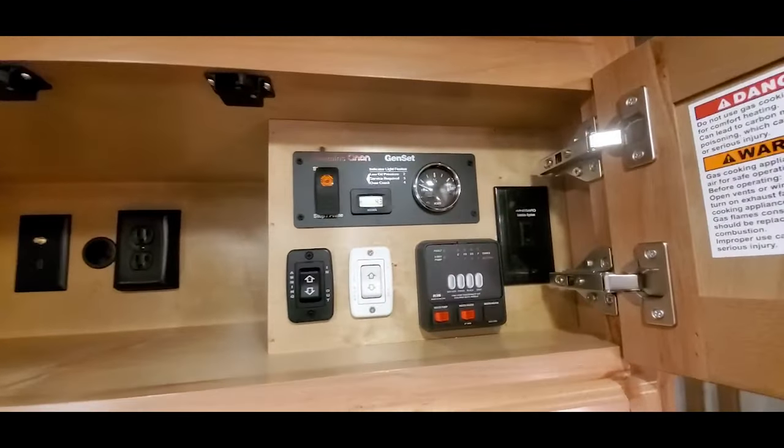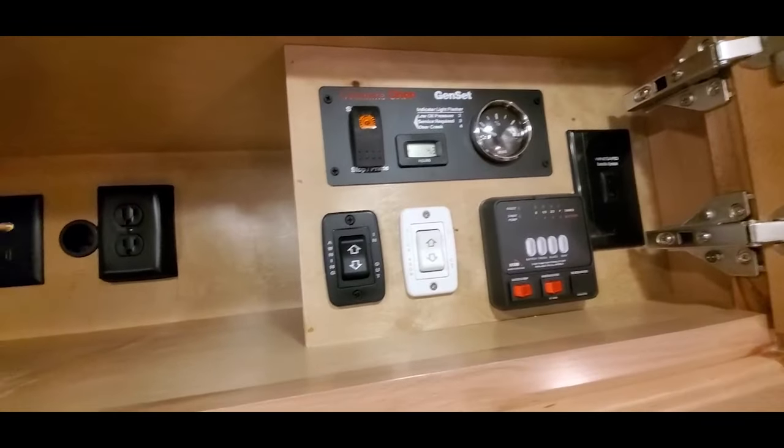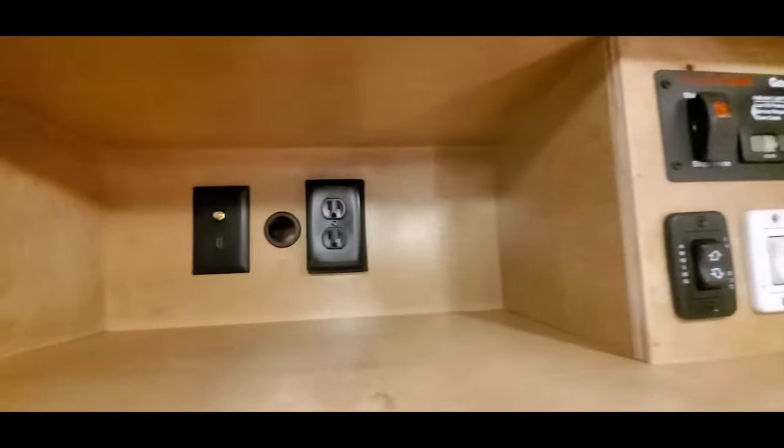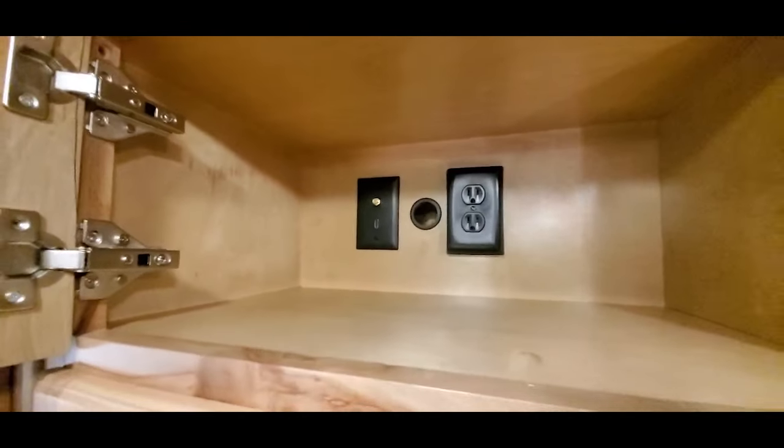All your controls are here — pre-wired for satellite, monitor panel, 4000-watt generator, power awning slide switch. That's the prepped pass-through area for the TV up in the gooseneck area, and that's your pre-wire for your satellite.